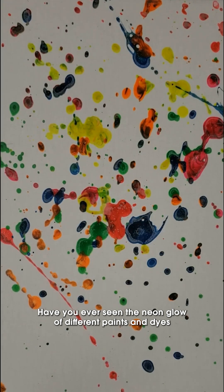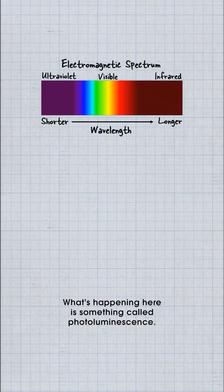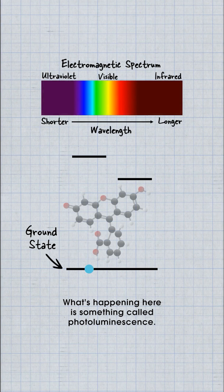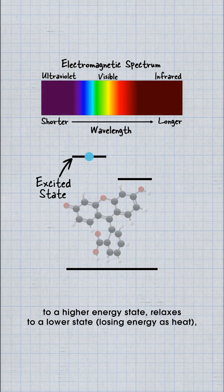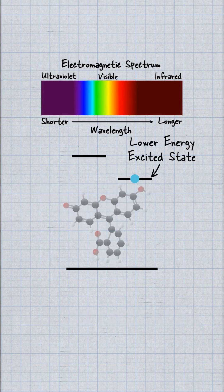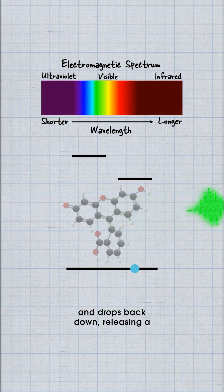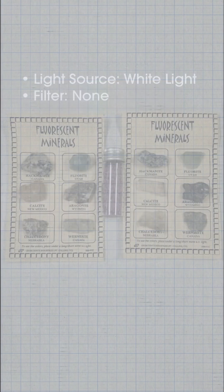Have you ever seen the neon glow of different paints and dyes under black light? What's happening here is something called photoluminescence. This happens when light of a shorter wavelength excites an electron to a higher energy state, which then relaxes to a lower state, losing energy as heat, and drops back down releasing a longer wavelength photon in the process.